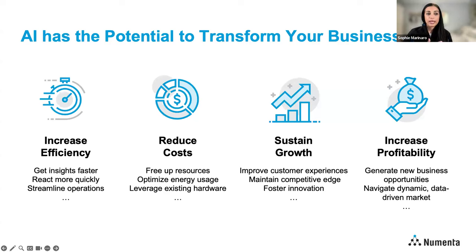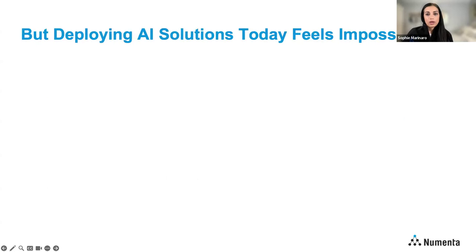The second area is cost. AI has the potential to reduce costs by freeing up resources — not necessarily replacing people with robots, but there's certainly power in using your existing hardware to build new AI solutions. Third is growth: if applied properly, AI can help sustain growth, create positive consumer experiences, and maintain that competitive edge. And finally, AI has the potential to help generate new business opportunities, help you make data-driven decisions, and ultimately increase profitability.